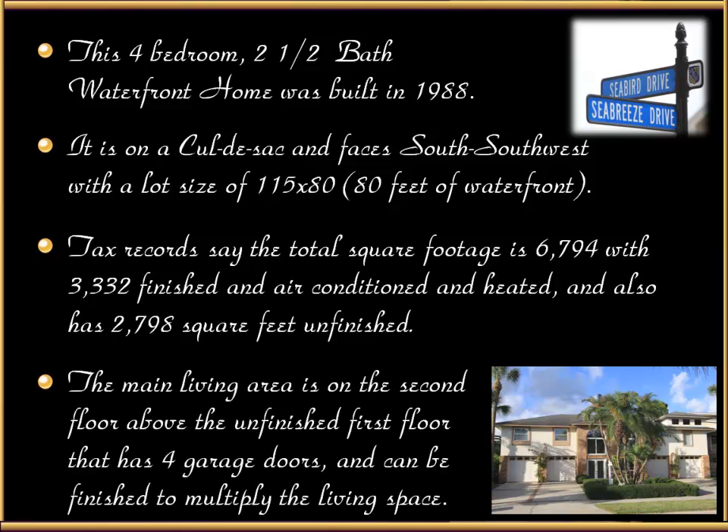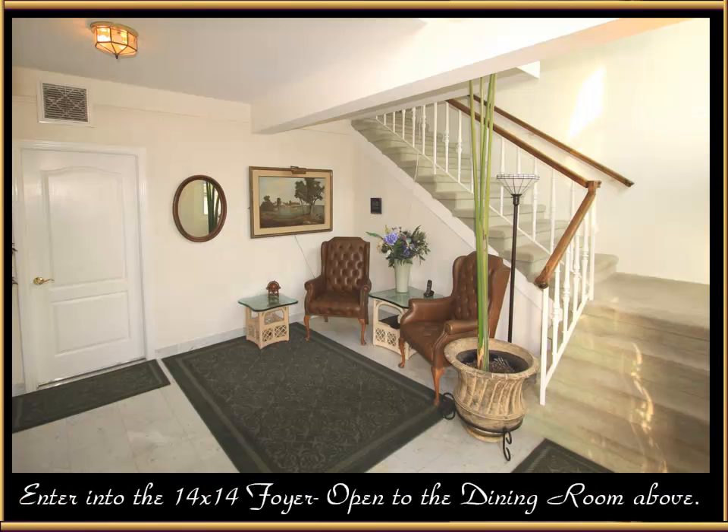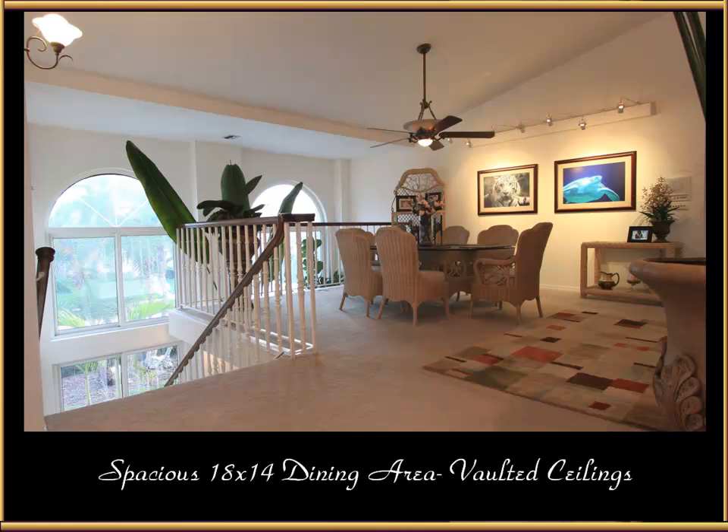The main living area is on the second floor above the unfinished first floor, which has four garage doors and can be finished to multiply the living space. Enter into the 14 by 14 foyer, which is open all the way up to the dining room above. At the top of the stairs you find a spacious 18 by 14 dining room, and the majority of the house has vaulted ceilings just like you see here.